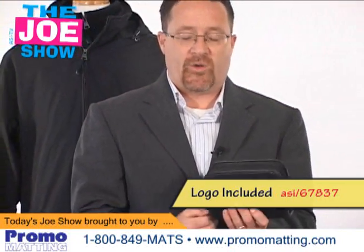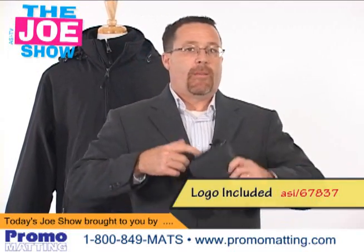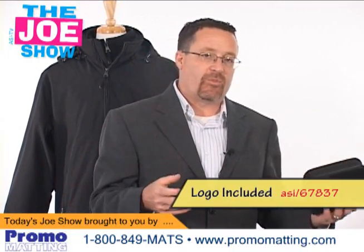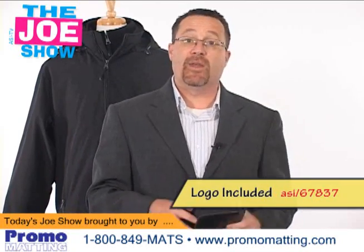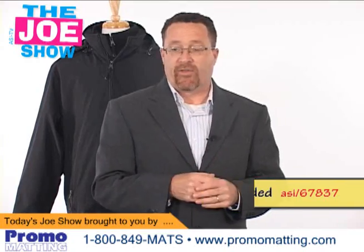Think of your clients who have reps going on the road, making sales presentations, doing big group or small group presentations. They need to carry a laptop, and they need more things to help them out and have a successful event. That's a great product to give them.